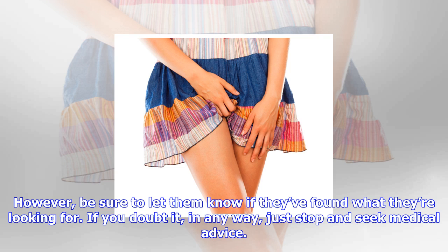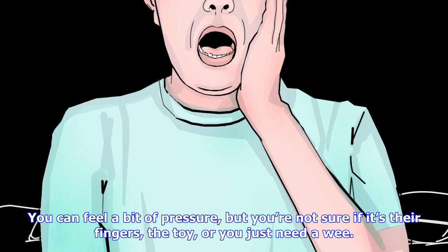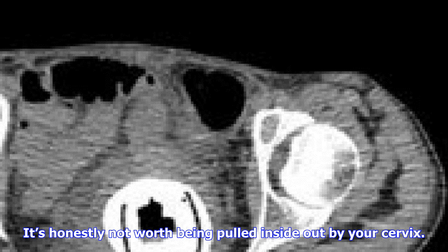Tip 2: Ask for help. If you have been using a toy with a partner, they can use their fingers to see if they can find its new hiding place. Be sure to let them know if they've found what they're looking for. If you doubt it in any way, stop and seek medical advice. You can feel a bit of pressure but you're not sure if it's their fingers, the toy, or you just need a wee — have a pause, and a wee, and come back to it. It's honestly not worth being pulled inside out by your cervix.